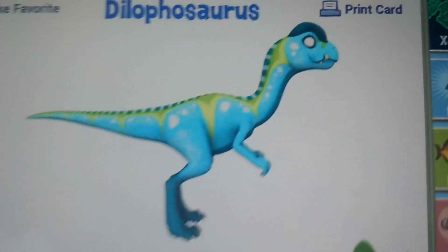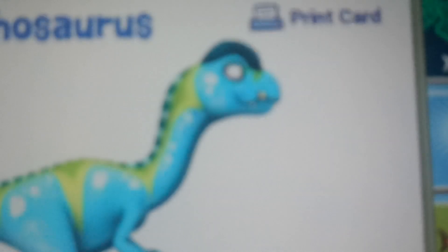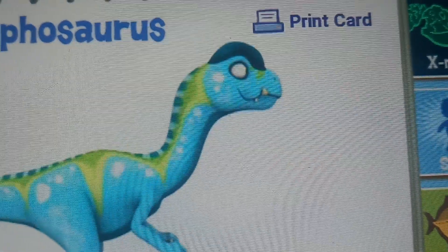Dilophosaurus is one of my favorite dinosaurs, but why did they make it so damn ugly? It's got a freaking bulldog face.